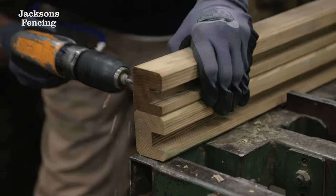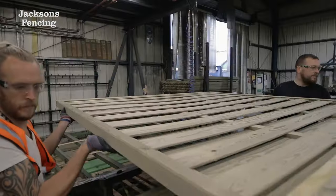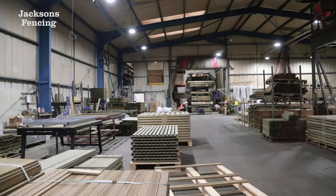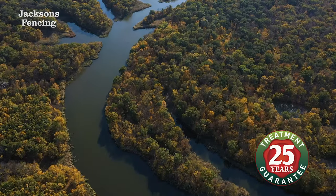It always amazes people when they discover the unique process that is involved in creating one of our fence panels. We begin by carefully selecting the best soft wood, which is essential in ensuring that our customers receive the highest quality products. That's why we believe in sourcing from sustainably managed forests.